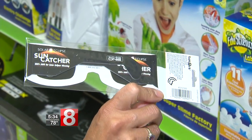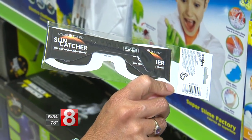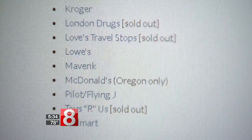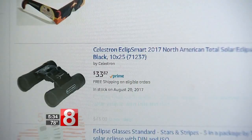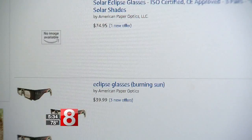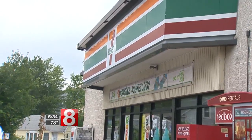Just days after News 8 showed the Toys R Us display, it sold out. In fact, so did most retailers listed on this NASA link. While glasses are still available online, some at a premium price, they are hard to find in person.